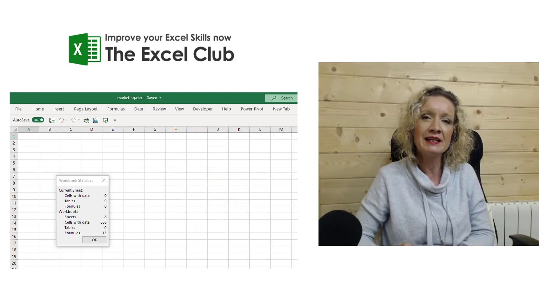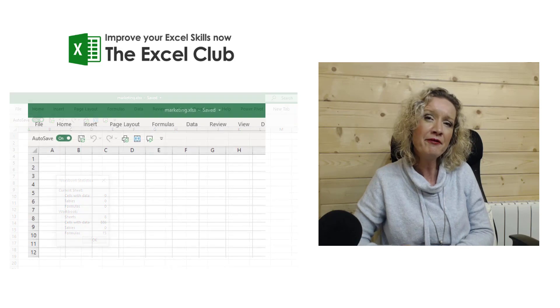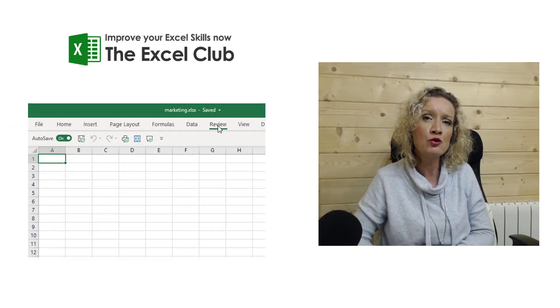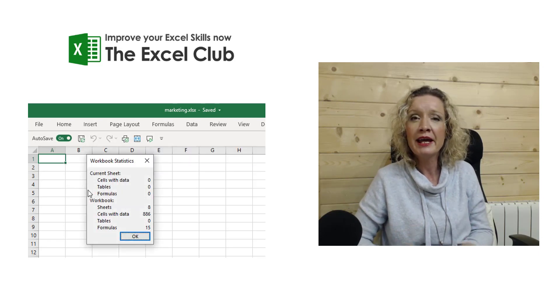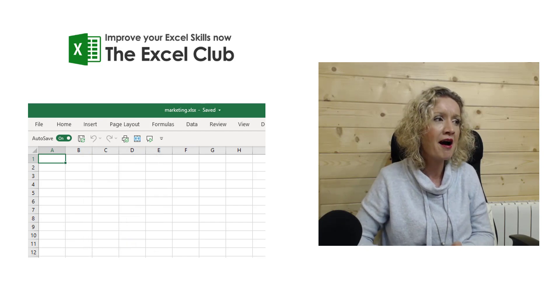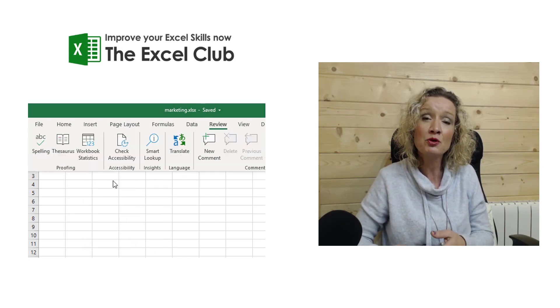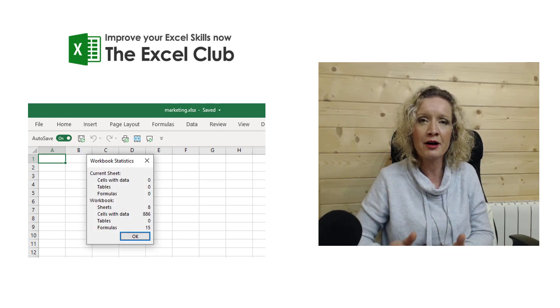This new feature is Workbook Statistics, and it can be found on the Review ribbon. It will look through the workbook and give you details such as how many sheets there are, how many sheets have data, and how many formulas there are. It'll also tell you the same sort of details about the particular worksheet, not just the entire workbook.